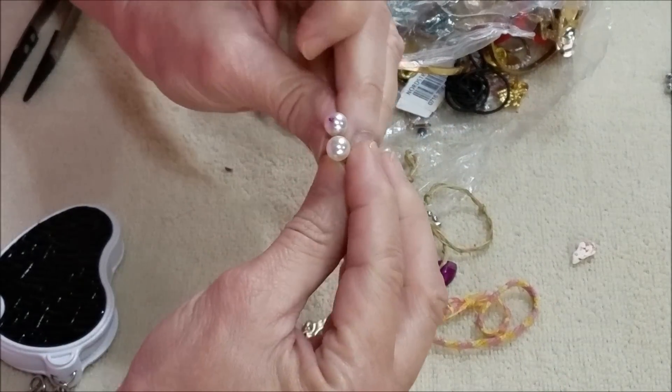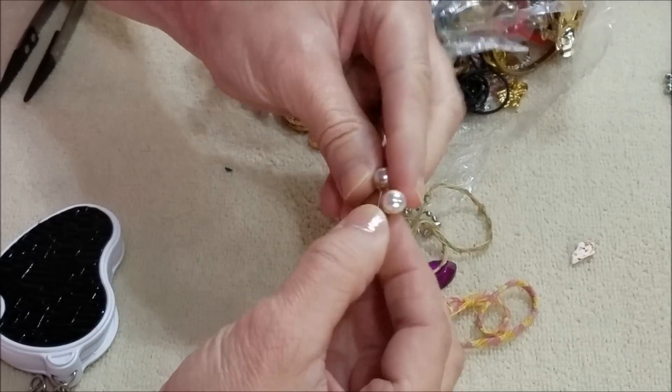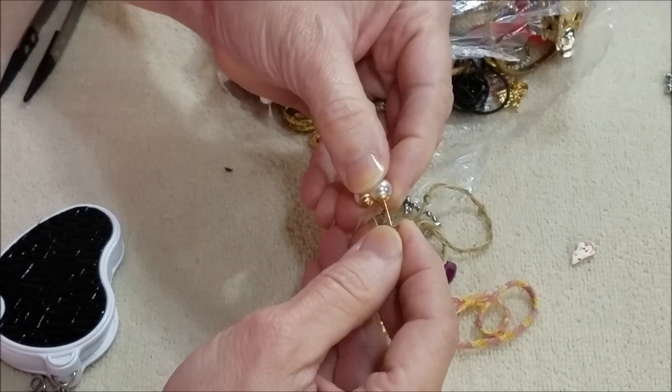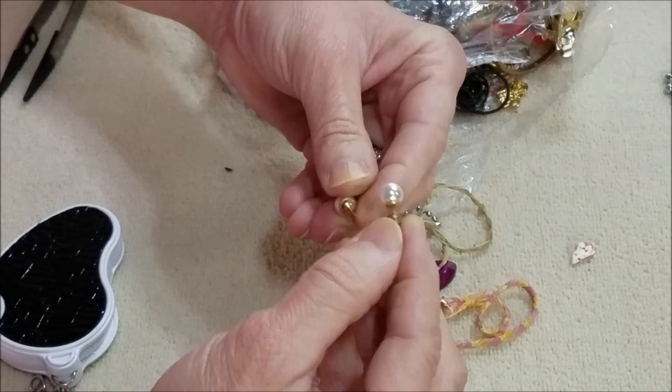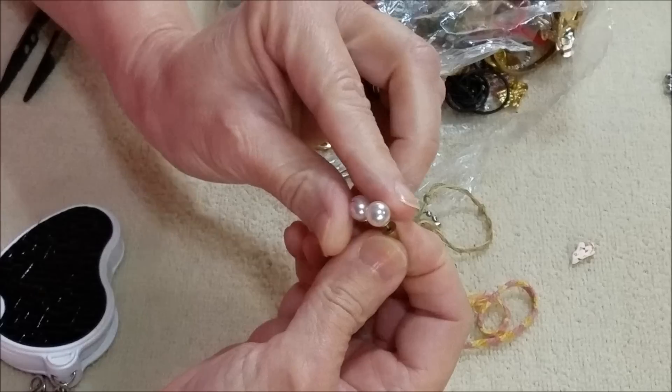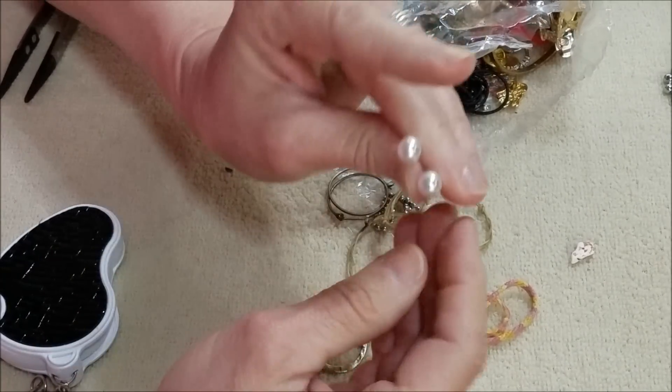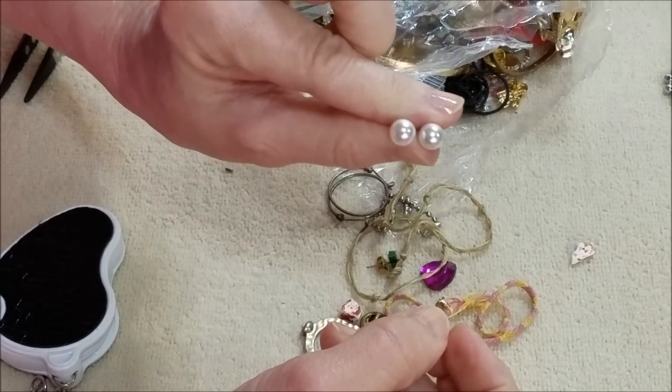Well, here we have a couple of pearls — I don't see any marks. But wait, there's a mark — oh, it came off. Good, good, good. So we've got a pair of pearl earrings.